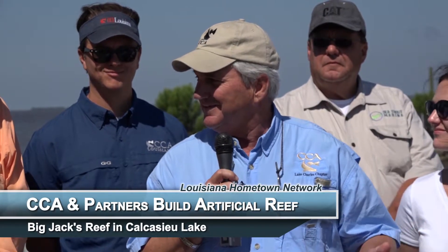On behalf of the Lawton family, I'd like to thank everybody, especially the CCA local Lake Charles chapter. My father was always proud to help start it and to make sure we had the biggest banquet every year. And so on behalf of the Lawton family, thank everyone.